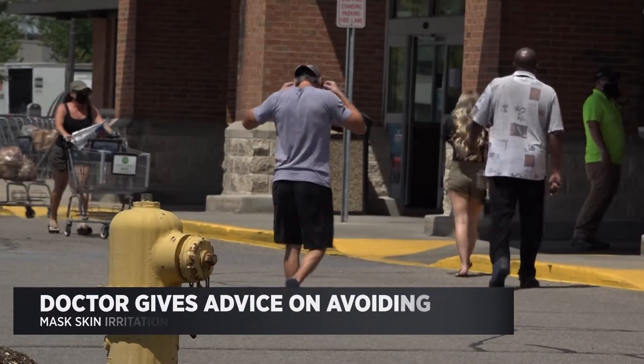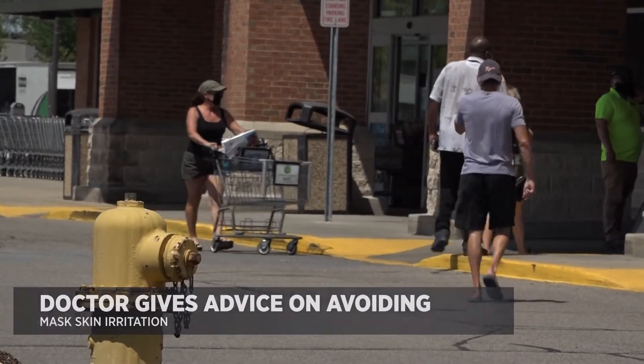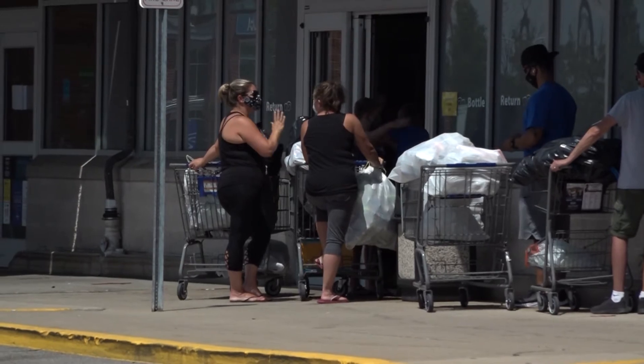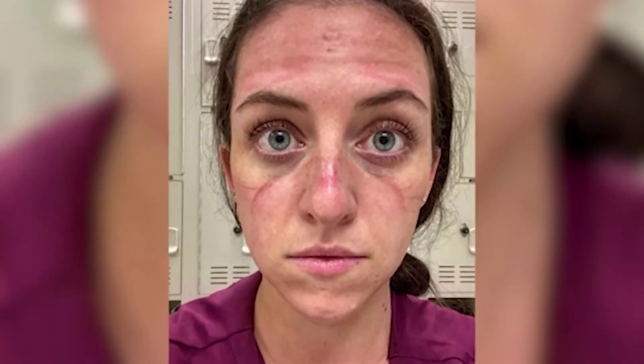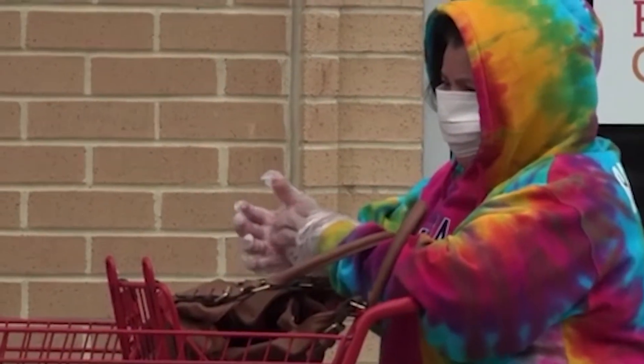Dr. Jayakar also says it's important to wash your face before and after mask use, wear little to no makeup, and use a light moisturizer, especially during more humid times of the year. He says all of this will help prevent a breakout, but also wants people to know the importance of wearing a mask.